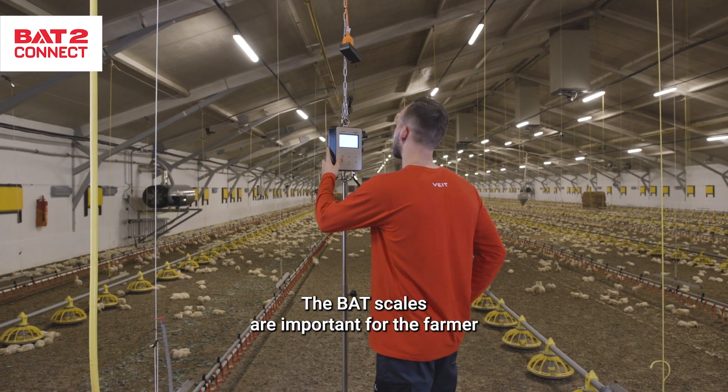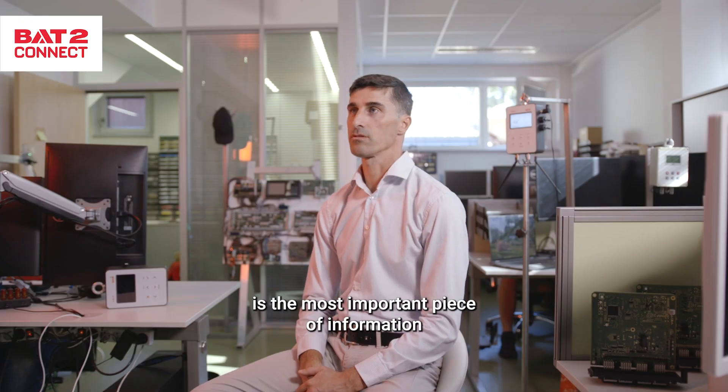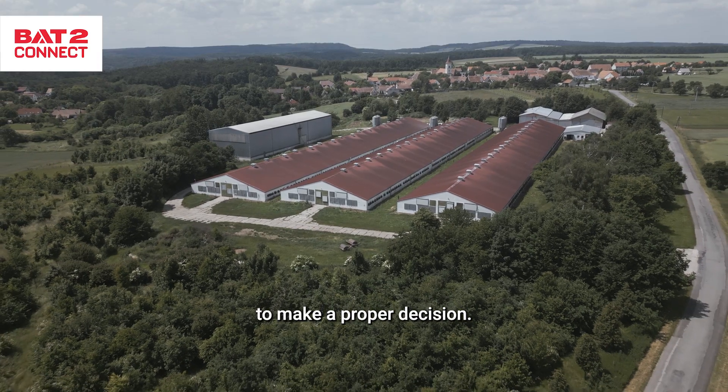The BAT scales are important for the farmer because weight data is the most important piece of information that the farmer can get to make a proper decision.